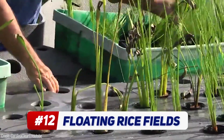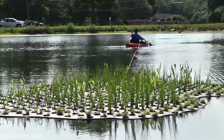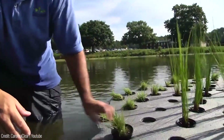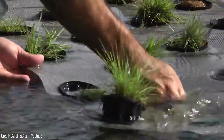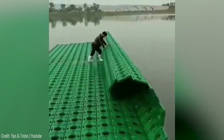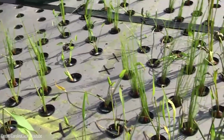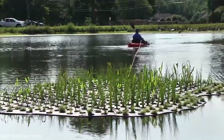Picture this: growing rice on floating platforms in the sea. It may sound unbelievable, but it's a reality. With floating rice fields, we can repurpose land for other commercial activities while eliminating crop failures caused by droughts and floods. This groundbreaking system uses floating platforms with fresh water fed from a storage facility on the seabed. Plus, it's even suitable for growing low-salt-tolerant rice. Say goodbye to traditional farming limitations.